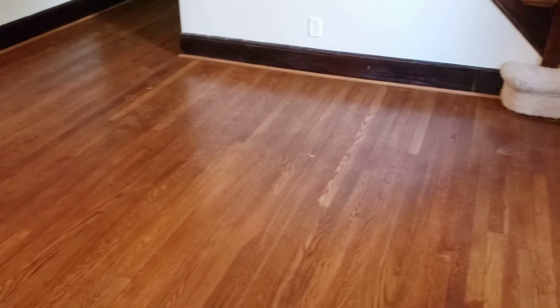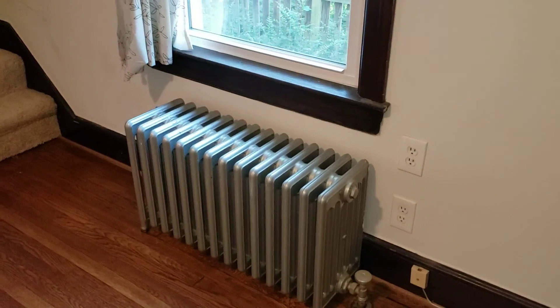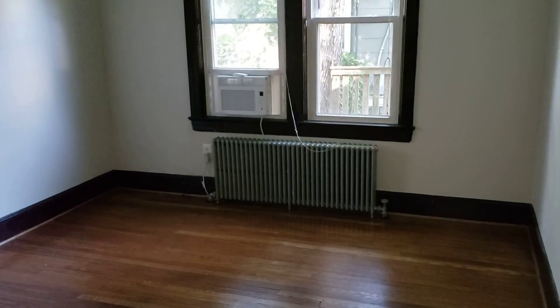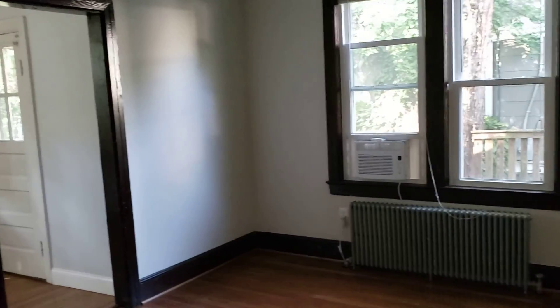Oak floors here. Here are those old cast iron radiators. Generally speaking, they work pretty well — I've had them before — but you do have to make some allowances for your furniture. This would typically be the dining room. Big room, lots of space in here.